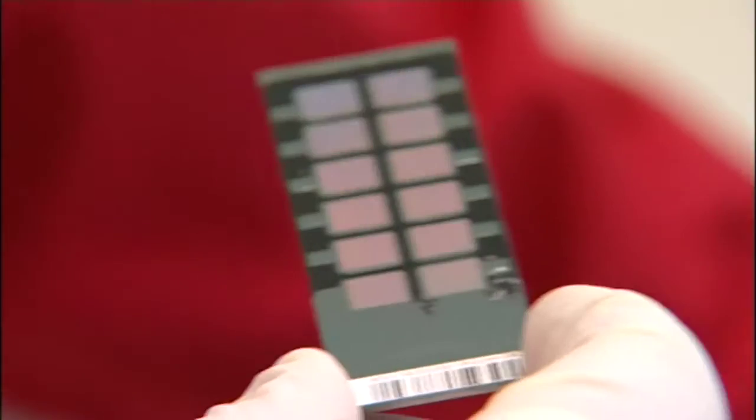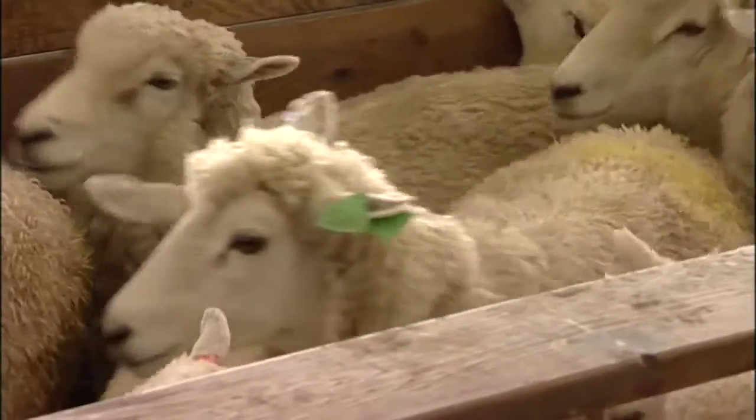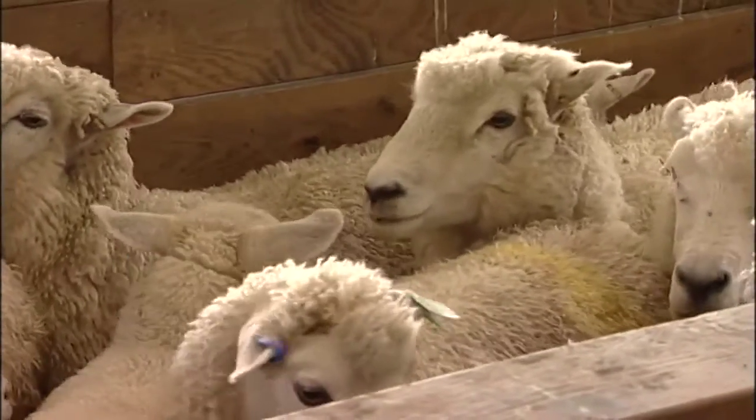It's a world first — the sheep chip. It may look small, but it's a giant leap for sheep breeding. Potentially it will be able to perhaps double the rate of genetic gain.